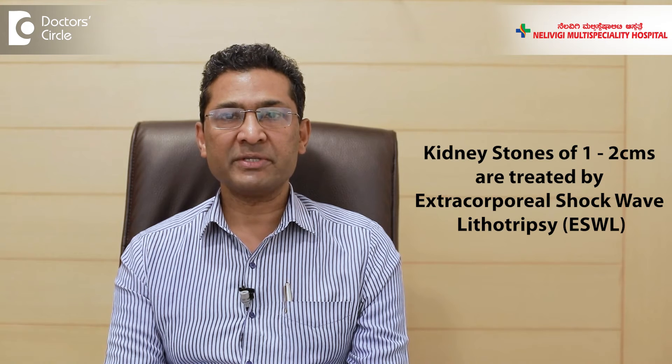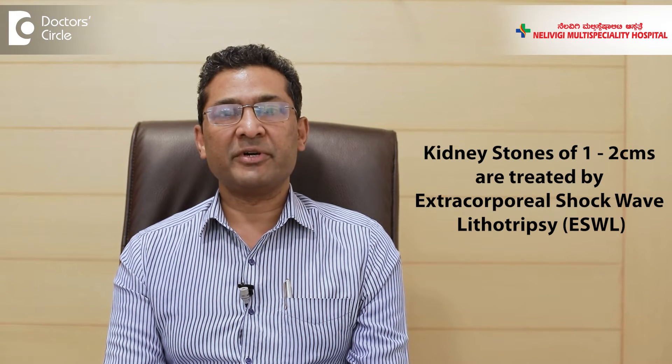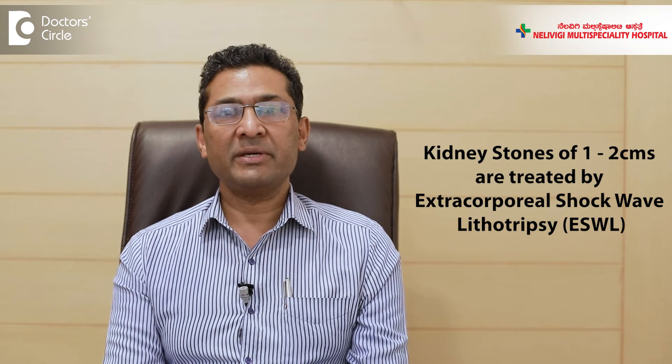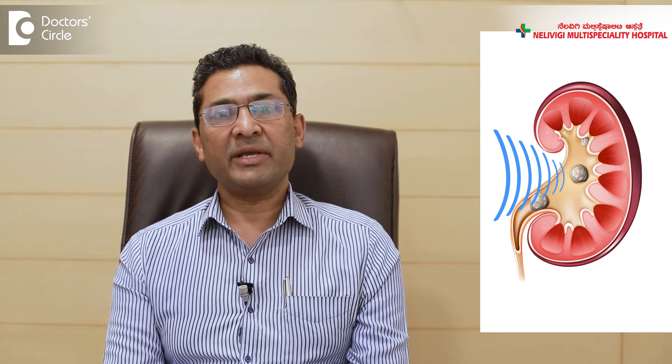For stones which are slightly larger, maybe about 1-2 cm, the most common treatment modality is shock wave lithotripsy, or ESWL. A machine generates shock waves that travel through the skin to the kidney and break the stone, and the pieces come out through the urine. ESWL does not need hospitalization or anesthesia and can be done in about 45 minutes.